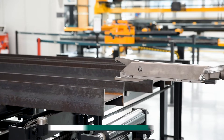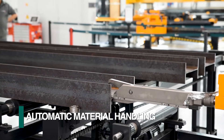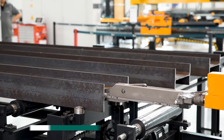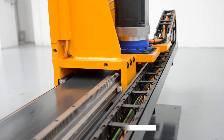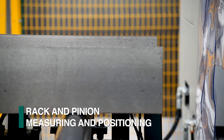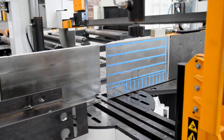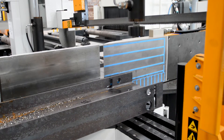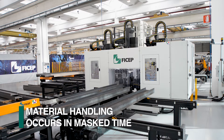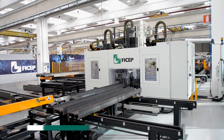The full automation option on the Valiant loads the stock length, secures the section with the material positioning carriage, and moves it into the system for processing without operator involvement. A rack and pinion positioning device is employed to initially measure the stock to confirm its length and transport the section through the drilling process and up to the final saw cut in a complete automatic mode. Independent of the automated drilling and sawing operations, the loading table pre-stages subsequent stock lengths to be processed in masked time.